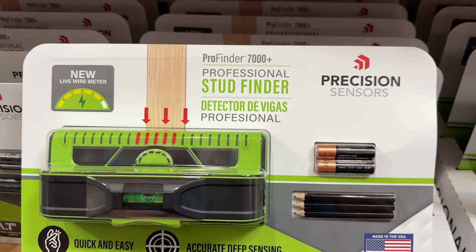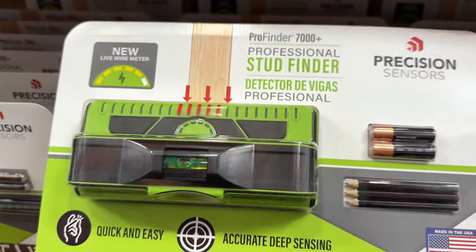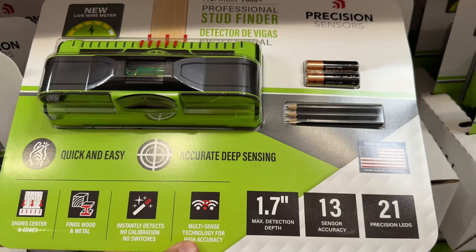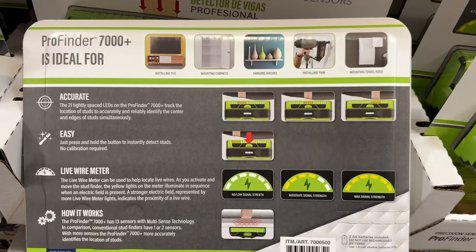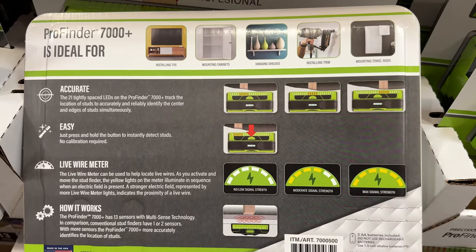Up first today is a handy tool great for assisting in projects around the house. At $30, the stud finder made by Franklin Sensors has 21 LED lights on it to accurately display the center and edges of wall studs, thanks in part to its built-in 13 sensors. There's also a live wire meter used to help locate live electrical wires.